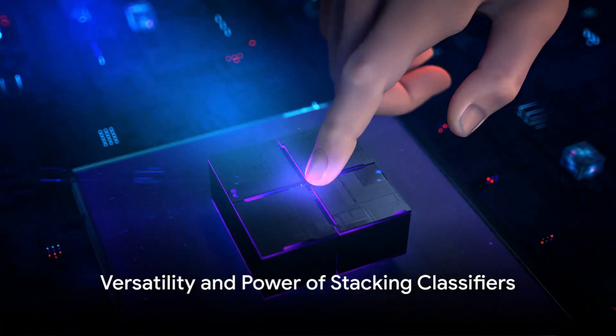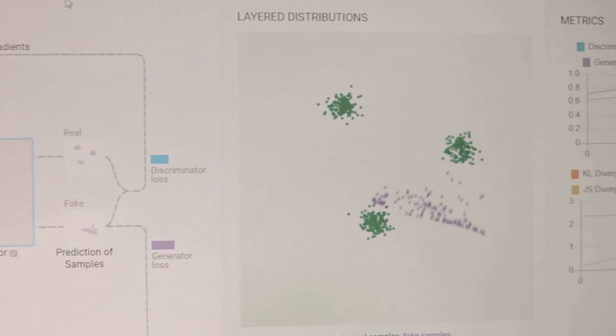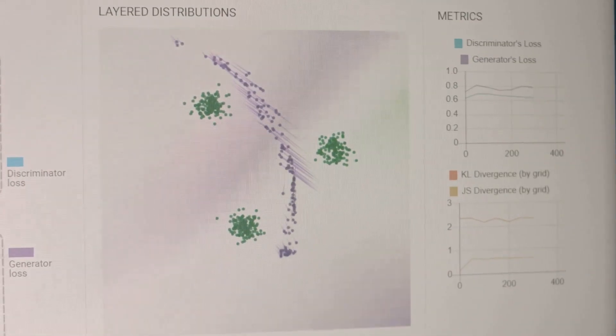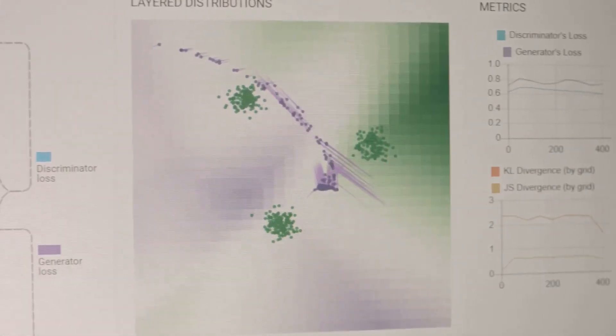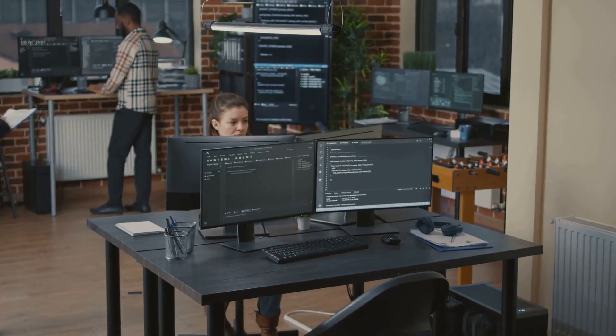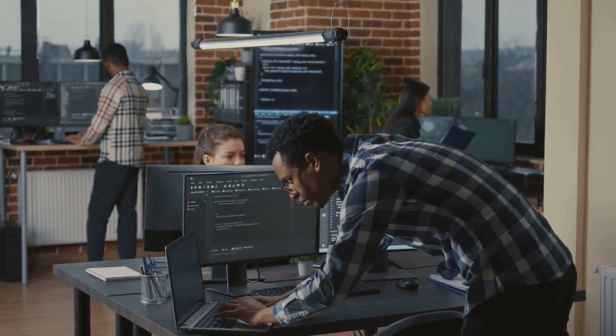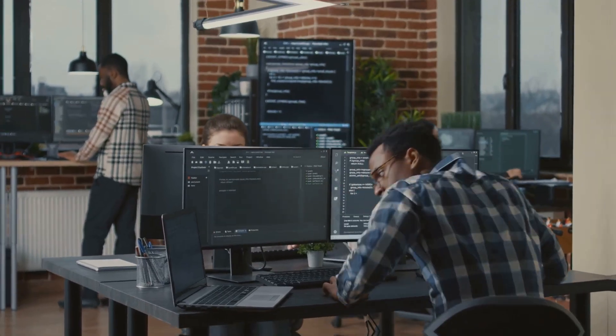The beauty of stacking classifiers lies in its versatility and power. It can be applied to a wide range of tasks, from predicting stock prices to diagnosing medical conditions, and it can be used with any machine learning algorithm. With a bit of practice and understanding, it's a tool that can greatly enhance any data scientist's toolkit.